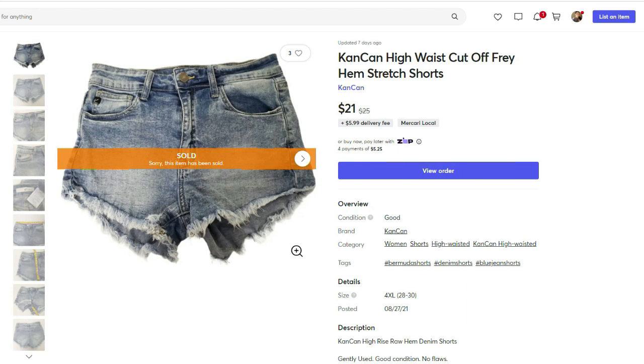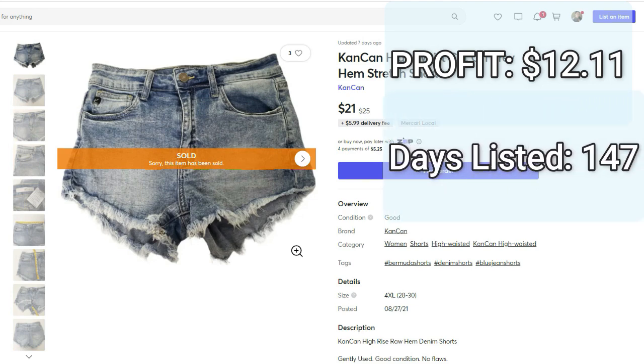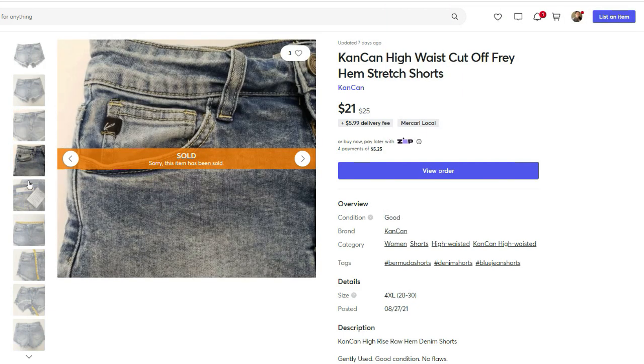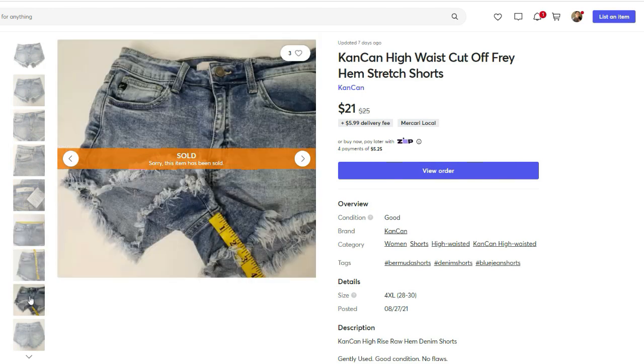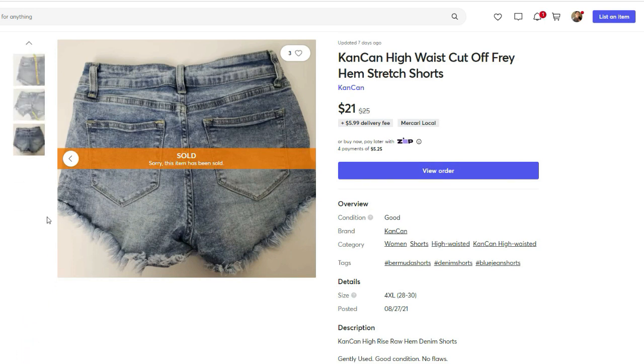Then we have these pair of shorts on Mercari. They sold for $21. I paid $5.88 for these. The final profit was $12.11 and the days listed was 147. I listed these at the end of August, so they really did not have a chance to sell before summer was over — so I'm not surprised this ended up in the slow-moving category. Can Can is not an exceptional brand and not something I pick up all the time, but it is normally priced fairly low at the thrift store, and these distressed frayed shorts sold really well for me all summer long, which is why I picked them up.